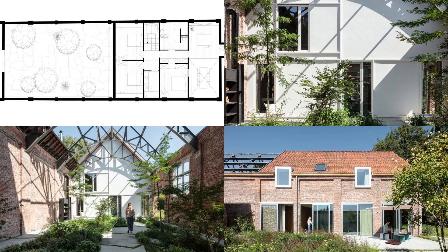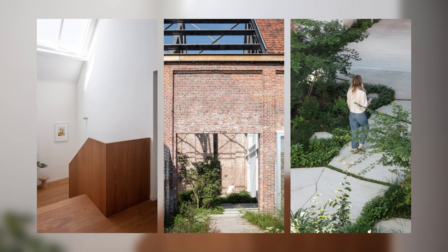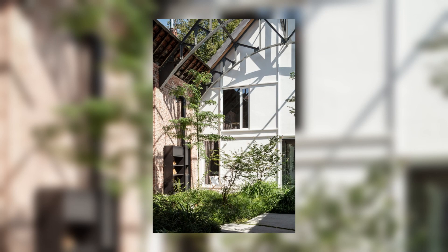The rear is roughly divided into two, with an openwork roof structure: a rough, green outdoor space at the front, and a new home spread over two levels at the rear.